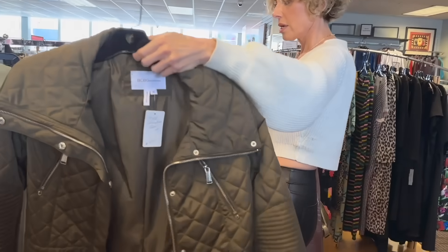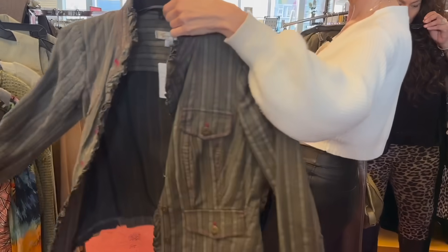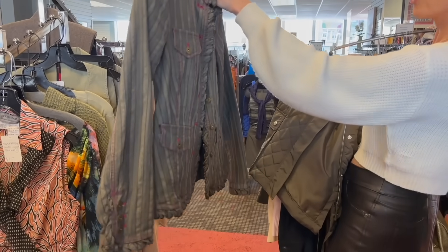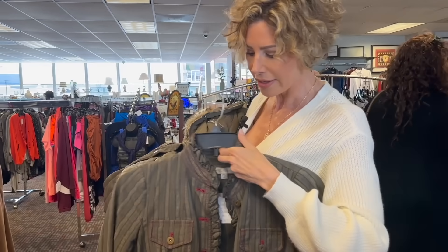That looks great. Granted, that is a trendy jacket, but it's got so many options. You can dress this up or dress it down. I'm just so into army green — I'm going to try it.